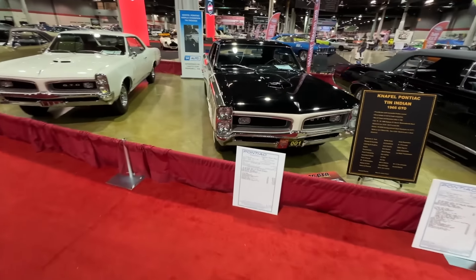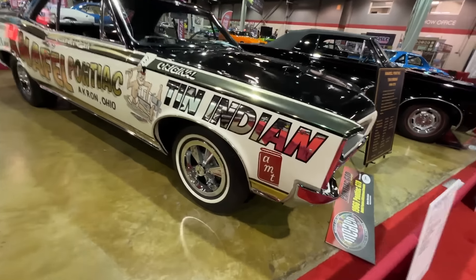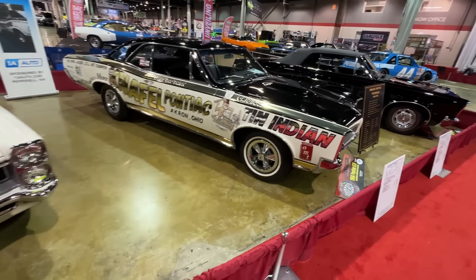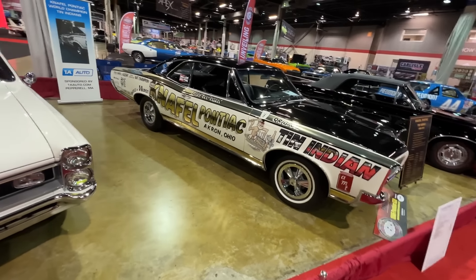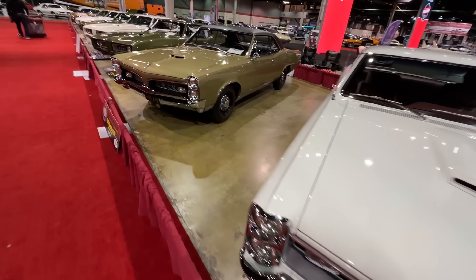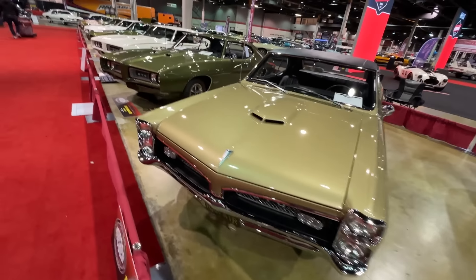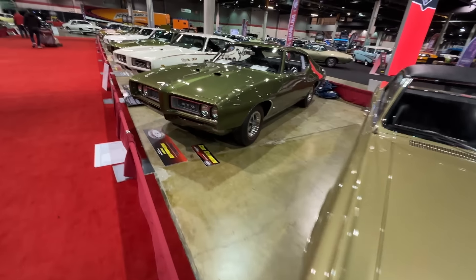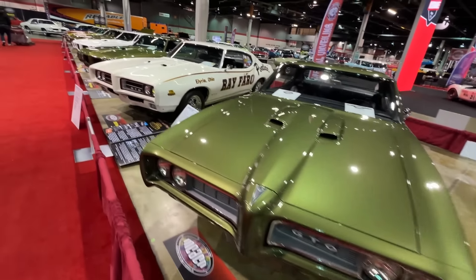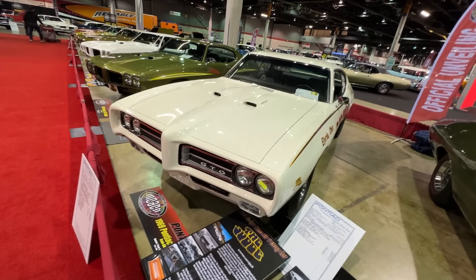The Nafel Pontiac Tin Indian — remember building the model kit of this one, sponsored by AMT, a famous drag car out of Akron, Ohio. Another 66 GTO. A gold 67 Pontiac GTO. Just GTOs for days. A fantastic 68 Ram Air 2 car. The Ray Faro 69 Ram Air car.